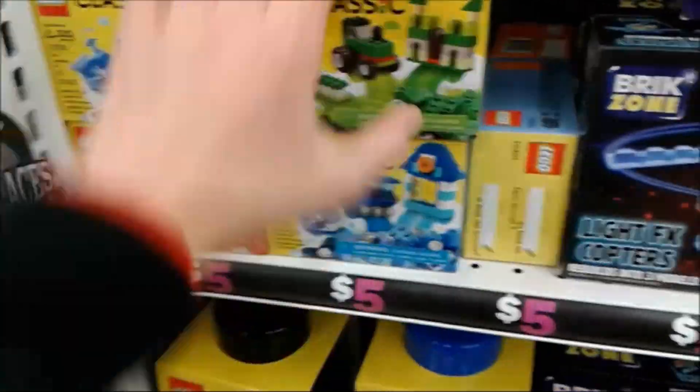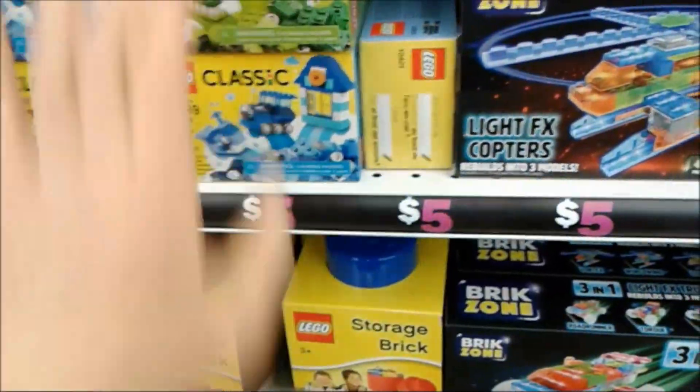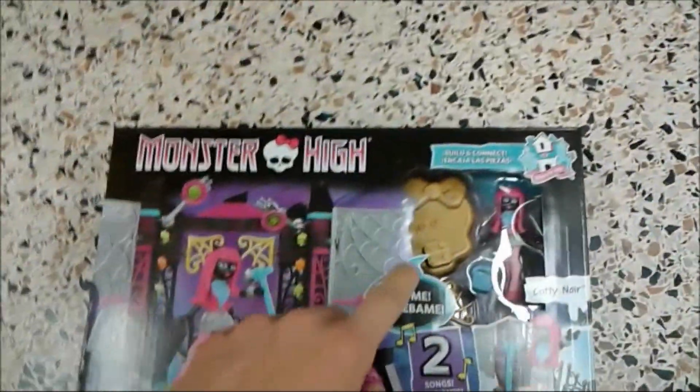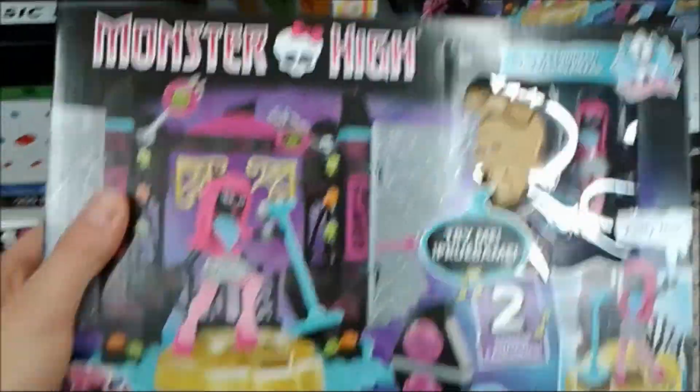South Park! Let's go down to Five Below! Starting off we have LEGO - I don't really like LEGO, but you can be in my video! Look at this - they have Monster High here at Five Below! Pretty big set to be found in Five Below!